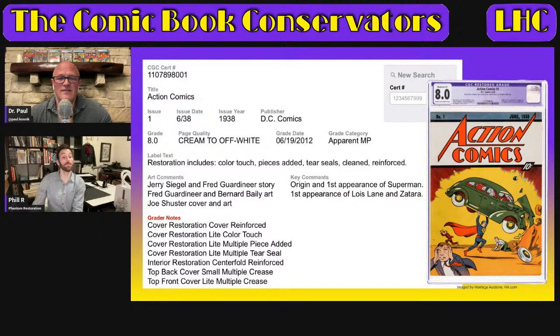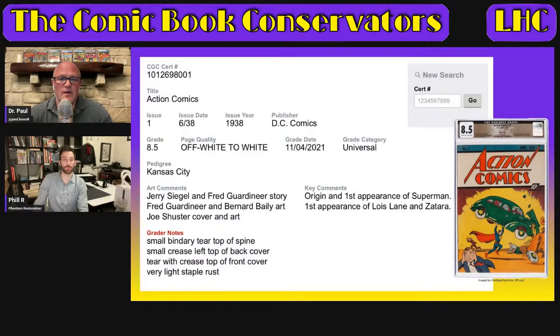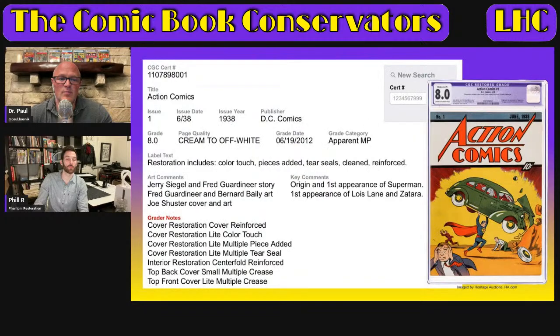The very next book across the auction block was an Action Comics #1 graded 8.0 Restored. Now, I don't think it's entirely fair to compare this directly to the Kansas City copy — it's an 8.5 versus an 8.0, and one is a pedigree book. But it's as close as we're going to get with a book this rare. Page quality on the Kansas City pedigree is off-white to white; this restored copy is apparent moderate professional, cream to off-white.